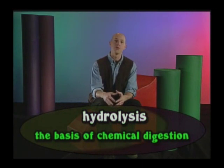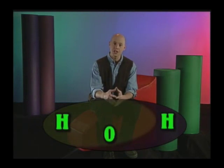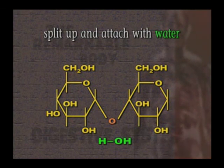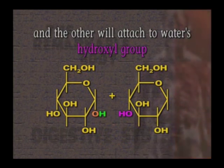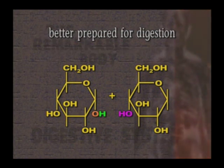Hydrolysis is the basis of chemical digestion. What happens is that water, H2O, is split up to make smaller compounds that are easier to digest. The compounds that make up the foods we eat are broken down into simpler compounds by splitting up and attaching themselves with the elements of water. One part of the compound will attach to one of water's hydrogen atoms, and the other part will join up with water's hydroxyl group, OH. The larger food compound is thus broken down into two smaller compounds better prepared for digestion.